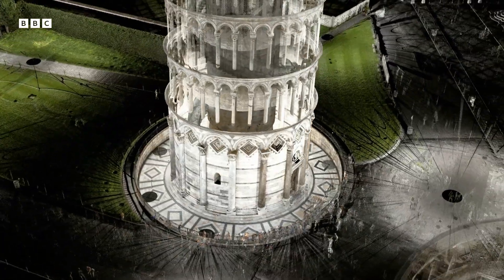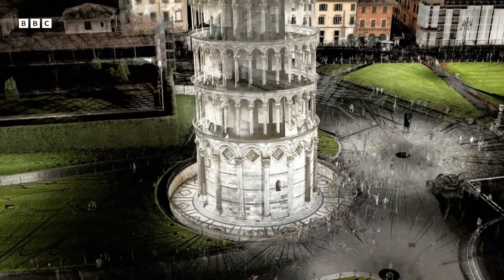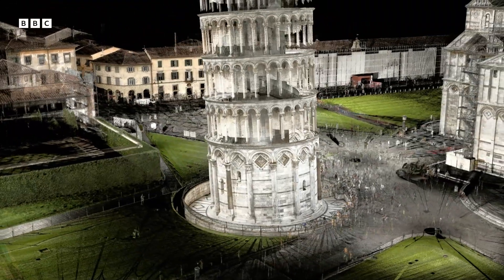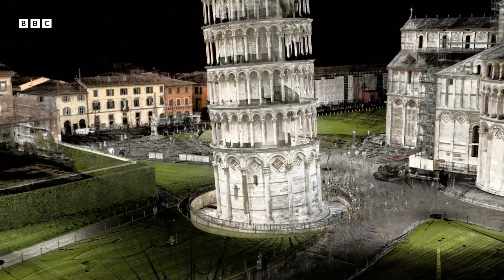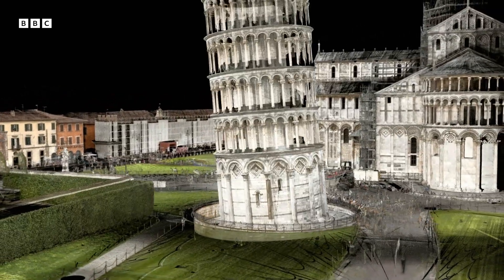Things started to go wrong almost from the word go. After just three storeys had been completed, it became clear the tower was leaning. Soft clay and sandy soil had destabilised the foundations.